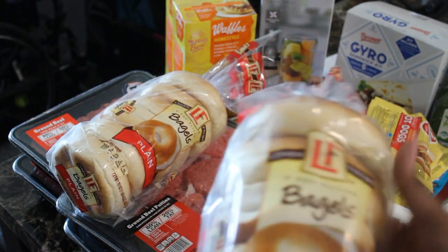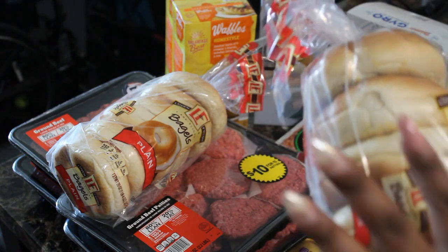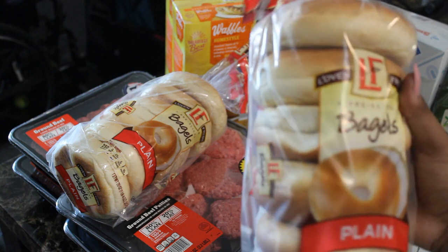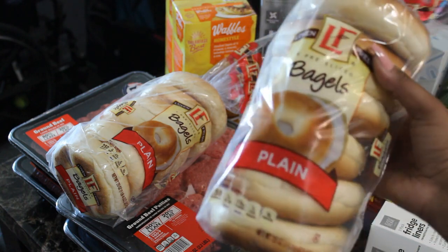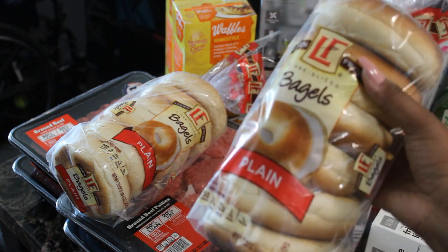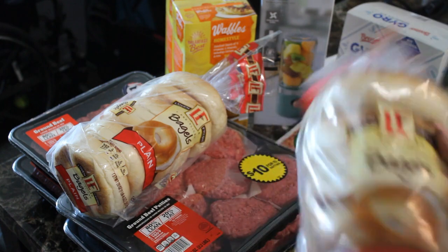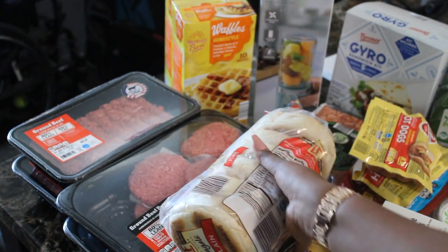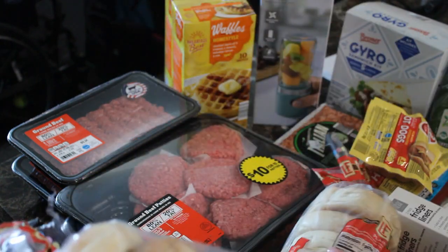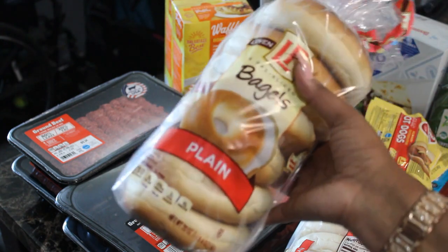The first thing I got are these plain bagels — they come in a pack of six. These are the larger bagels, something quick for the kids or any of us to eat in the mornings. They also have blueberry and cinnamon raisin flavors. I usually only get two packs because any more than that is going to spoil, and with food prices the way they are, we don't need food going bad. I think these are about a dollar to $1.19.